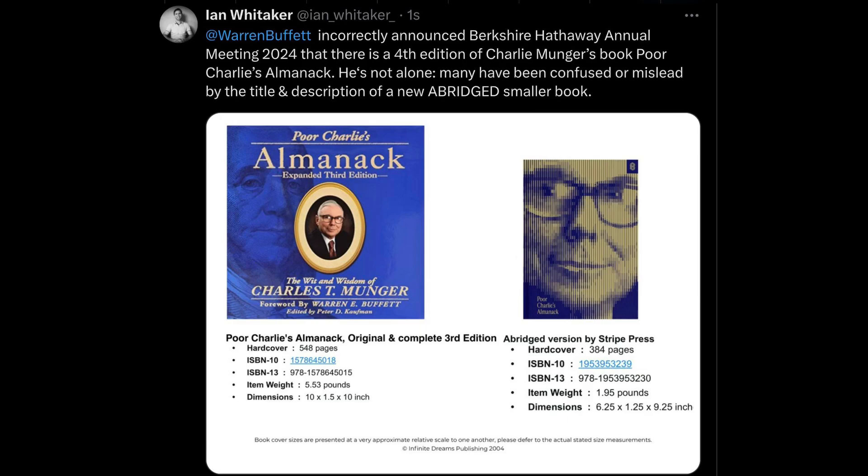The obvious benefit of the smaller abridged edition is that it costs less. If you're looking for something more compact that costs less and you just want it for the lectures — which is the principal thing that's unabridged in it — then that's what you will get. But what I don't think is right is that people are confused or misled, possibly by Warren Buffett's words or the book description. We're not talking about a little bit of trimming — we're talking 548 pages versus 384 pages.